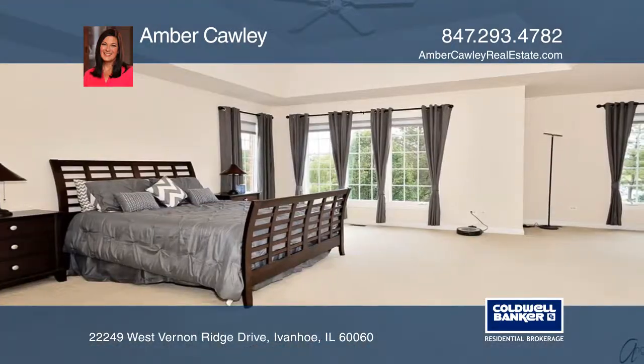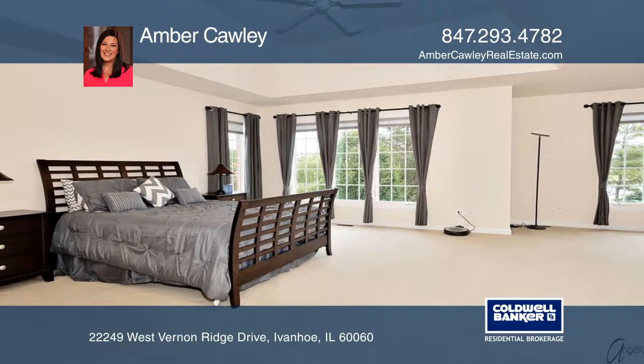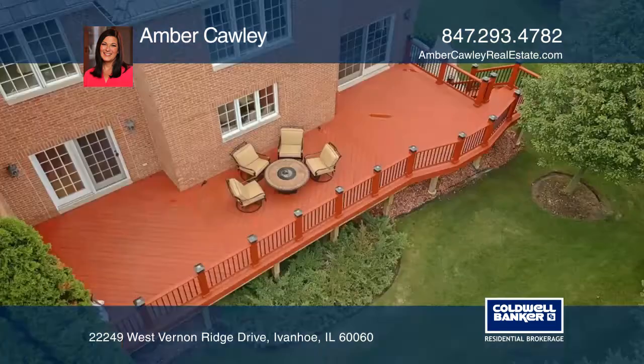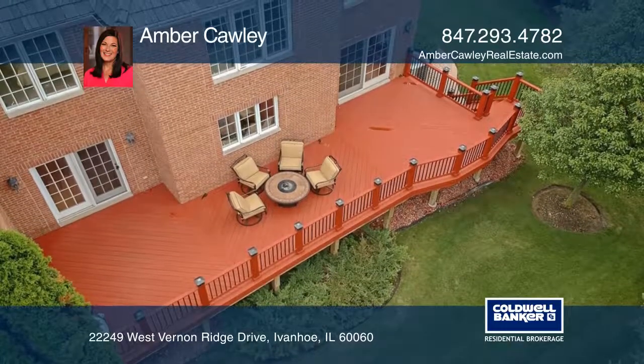It offers a formal living room and dining room, a two-story family room with a gorgeous fireplace, and a large kitchen, perfect for entertaining. This home is complete with a must-see finished basement and a large deck overlooking the golf course.